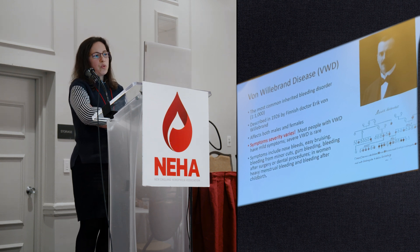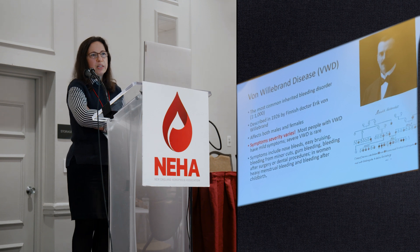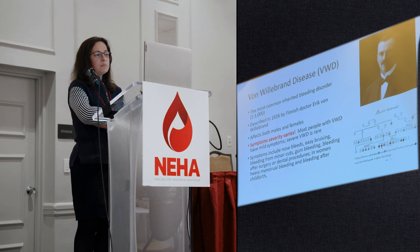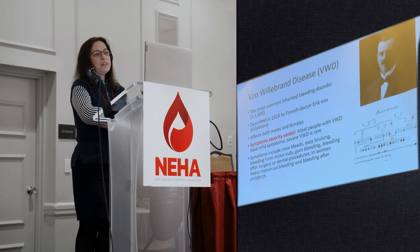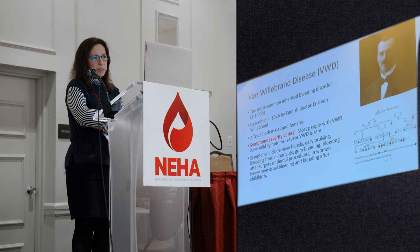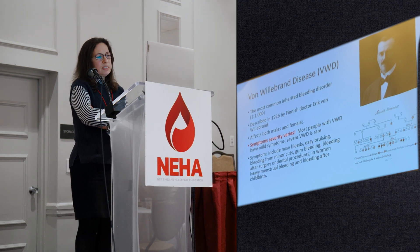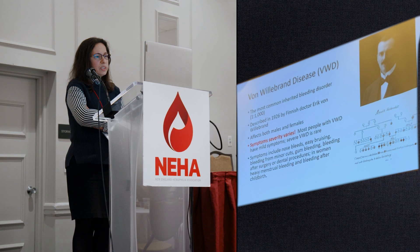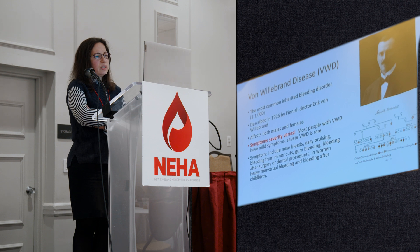Von Willebrand disease affects both males and females. Most people with von Willebrand disease have mild bleeding, but there are some patients who have very severe bleeding, so severity varies significantly from mild to severe. Symptoms include nosebleeds, easy bruising, bleeding from minor cuts, gum bleeding, bleeding after surgery and dental procedures, and in women, heavy menstrual bleeding and bleeding after childbirth.